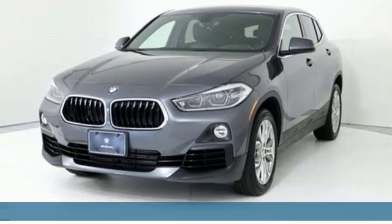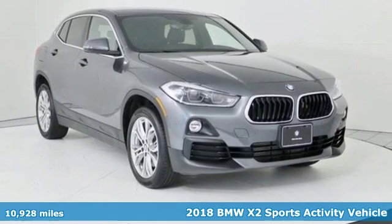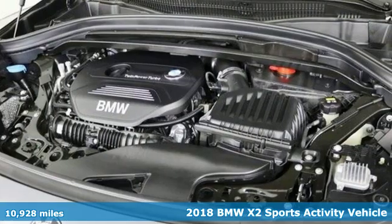It's a 2018 BMW X2. With coupe-like styling and SUV-like capability, this machine steals the show.